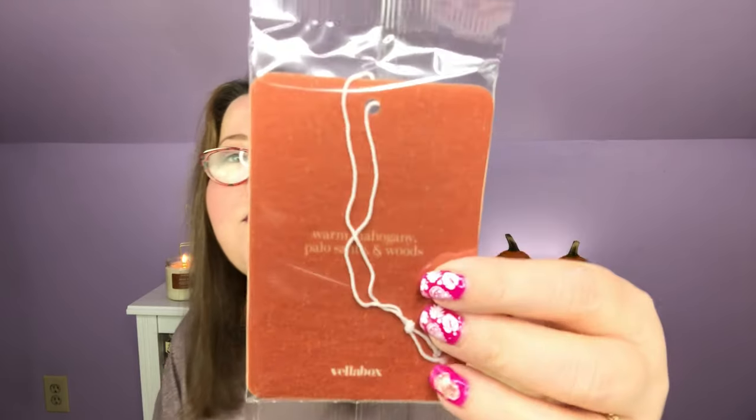Your direction is more important than your speed — that's what our little saying says this month. And then our bonus looks like it's another one of those car hangers that we hang in our car for a good scent. Let's see what the paperwork says.